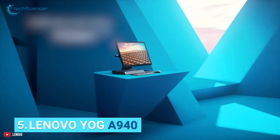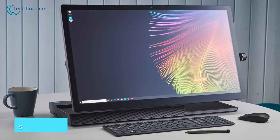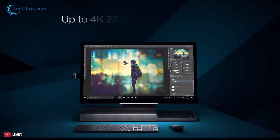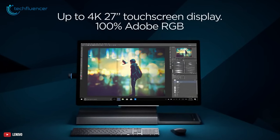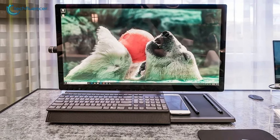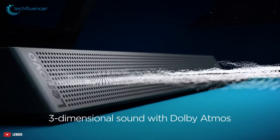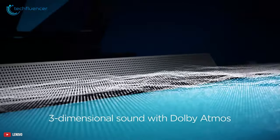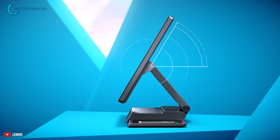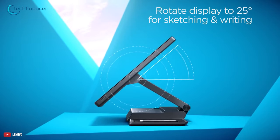Starting with number 5, we have Lenovo Yoga A940, an all-in-one desktop that features excellent flexibility and implementation to complement your creativity. This desktop comes with a 4K resolution on a 27-inch wide-angle display, which delivers stunning color, contrast and detail to experience next-level creativity. With the Dolby Atmos speaker system, the A940 offers powerful sound from every side. You can even tilt the A940 display to 25 degrees with a rotating hinge that provides stability for drawing and writing.